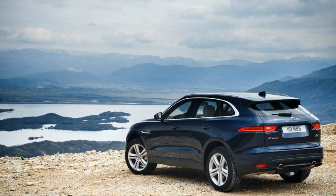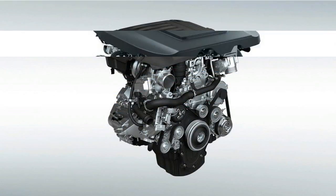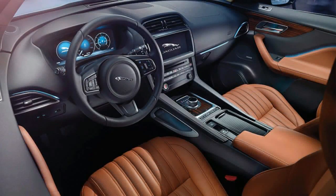Like the F-Pace's diesel and gasoline V6 engines, the Ingenium four is mated to an 8-speed automatic with all-wheel drive as standard. With a twin-scroll turbocharger, variable-valve timing and lift, and a new direct-injection system.